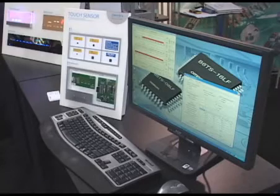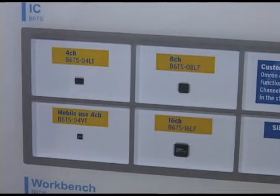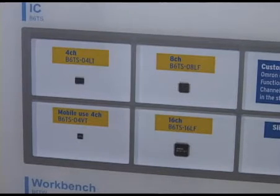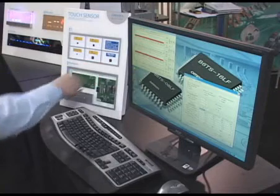What we're looking at is the P6T touch sensing IC, which is a 4 channel, 8 channel, and 16 channel IC. There is a 4 channel design for mobile use, and a slider version which is coming out in the future.